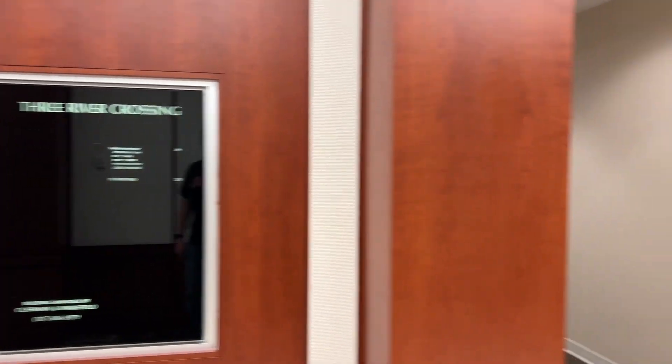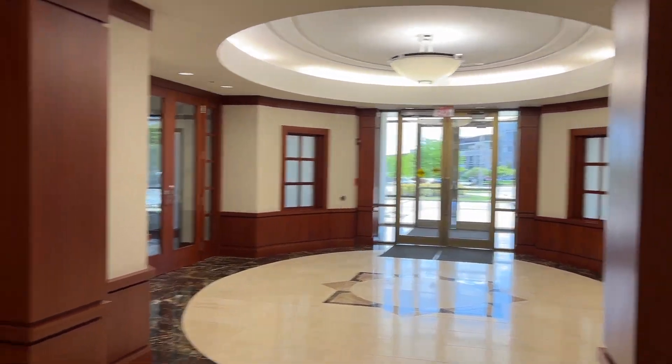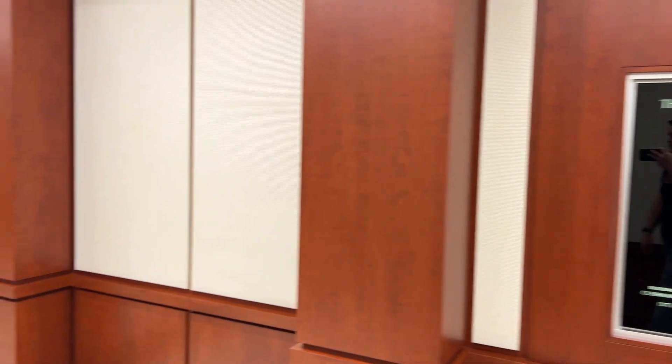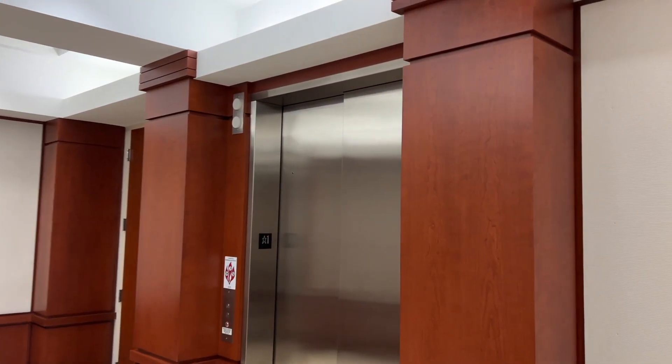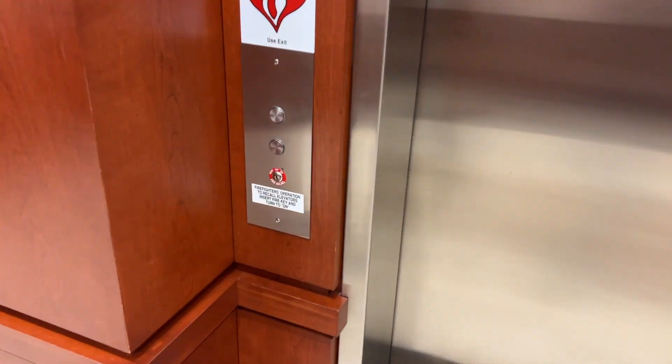I guess that's the name of this building. This place is really empty though — there's like no tenants over there. But look, there's actually an elevator. It's an Otis.